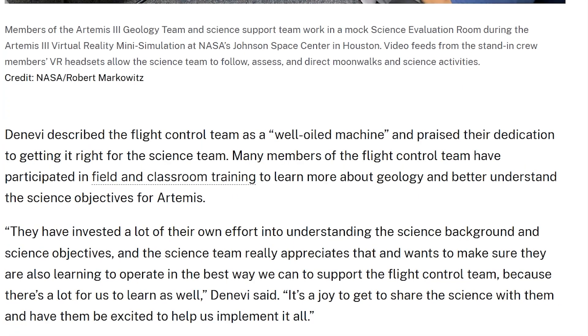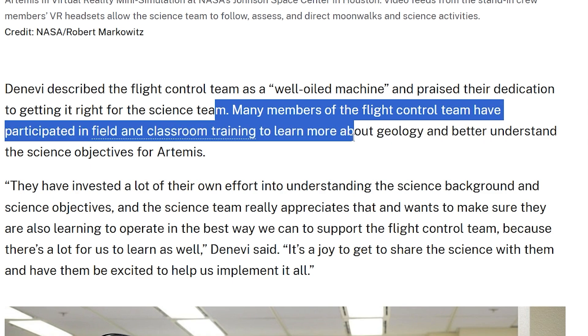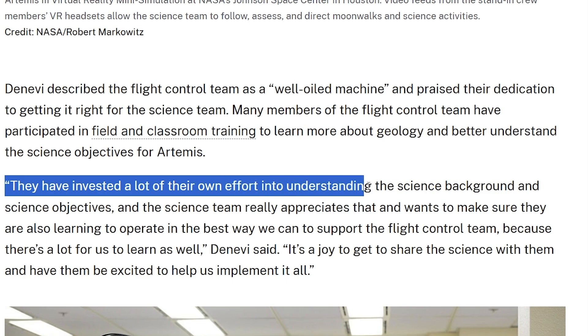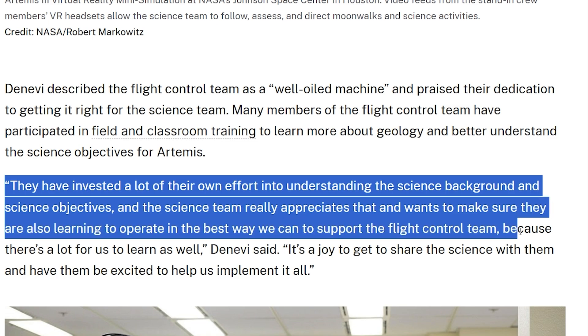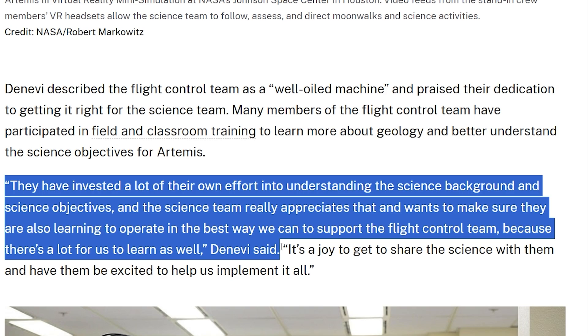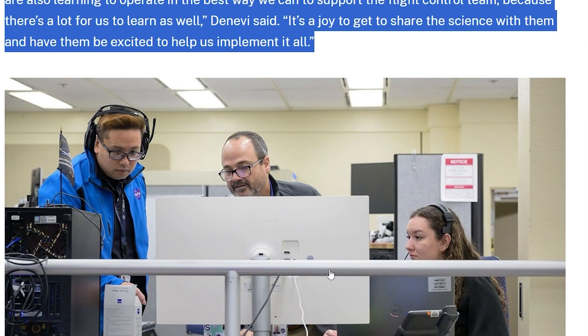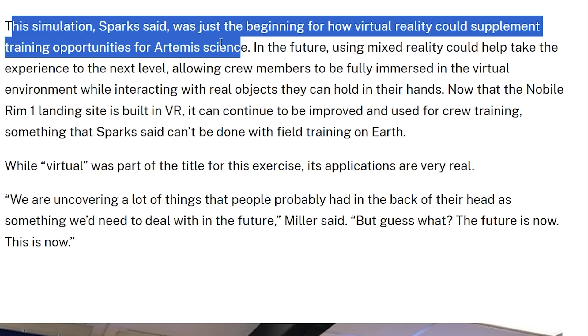DeNevi described the flight control team as a well-oiled machine and praised their dedication to getting it right for the science team. Many members of the flight control team have participated in field and classroom training to learn more about geology and better understand the science objectives for Artemis. All the different teams — science, crew, and operational — are learning different things, and kudos to all of them. The simulation, Sparks said, was just the beginning for how virtual reality can supplement training opportunities for Artemis science.